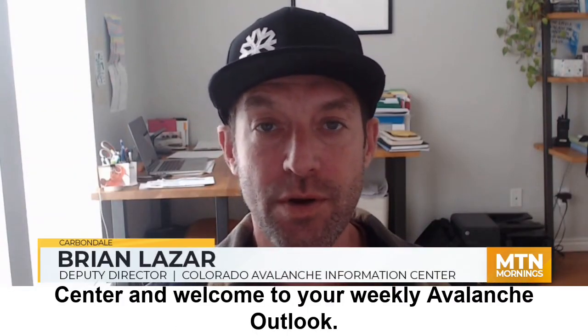Hi, this is Brian Lazar with the Colorado Avalanche Information Center, and welcome to your weekly Avalanche Outlook.